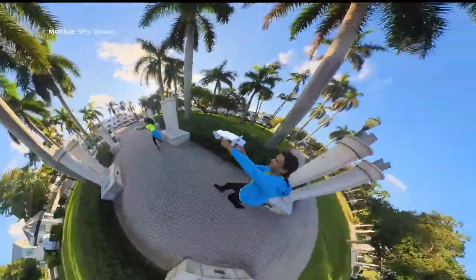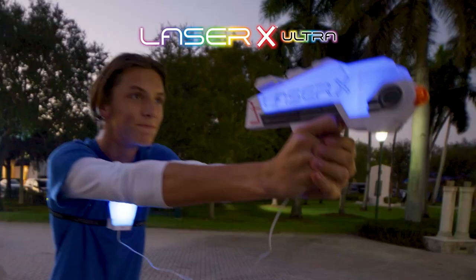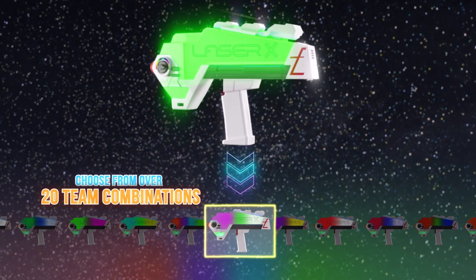Laser X, the number one home laser tag game on the planet. The brand new Ultra Series has the most incredible lighting effects ever. Choose red, blue, or from 20 other team color combinations.